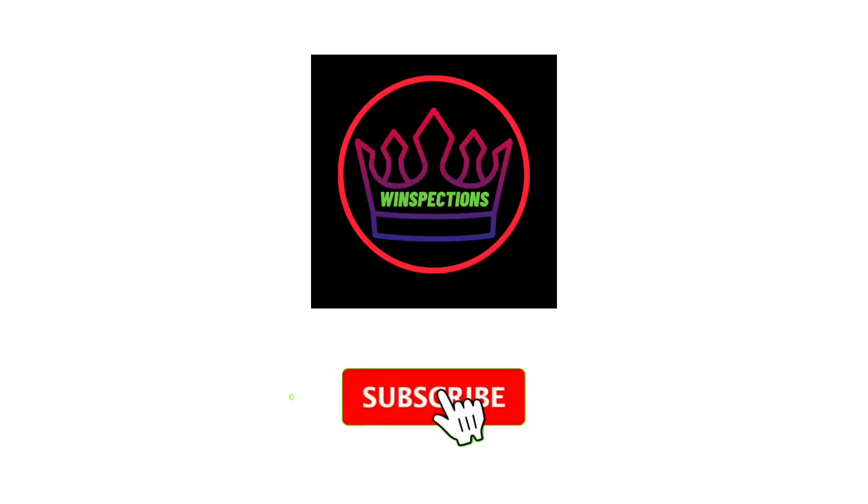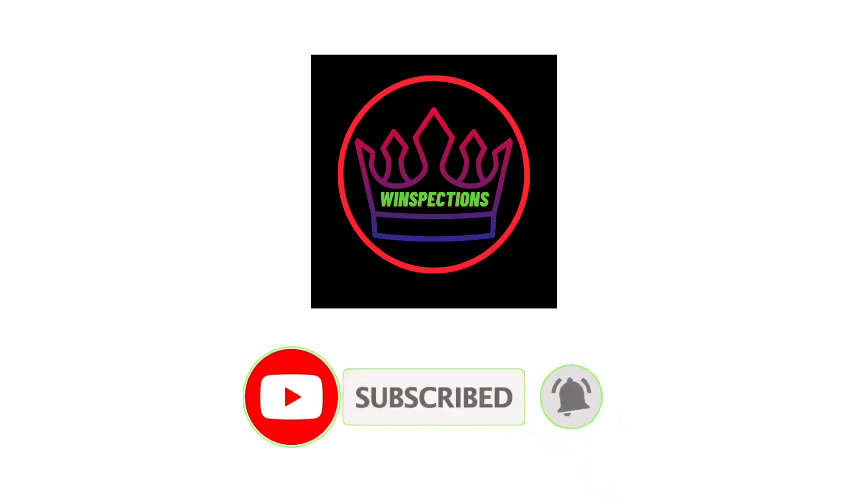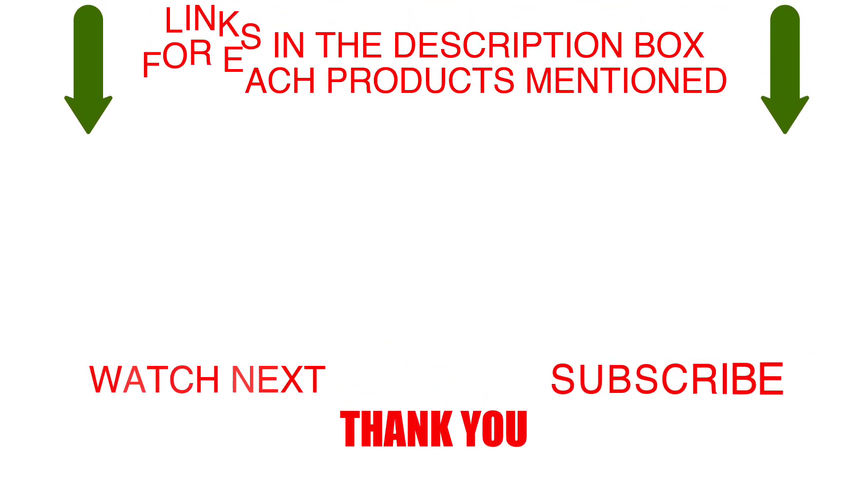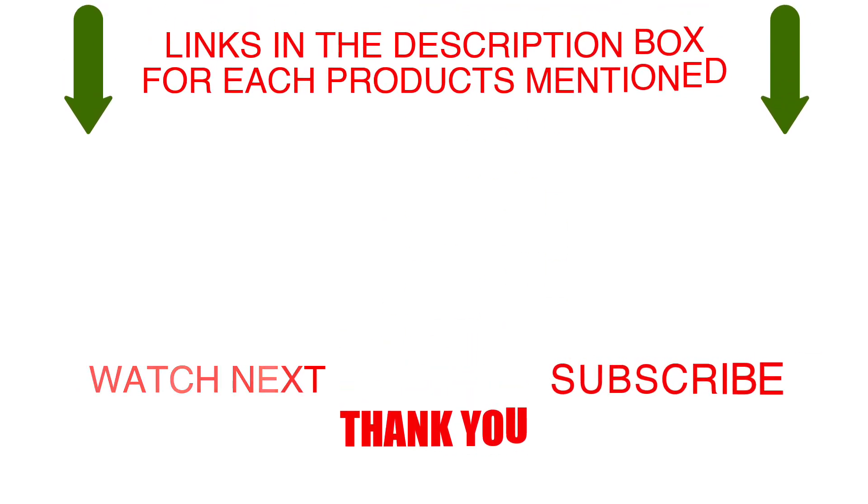Please like, comment, share, and subscribe, and hit the bell notification. That brings us to the end of our review and buyer's guide. Hope to see you in the next video. Let us know in the comments what your favorite one is, and we hope you liked this video.